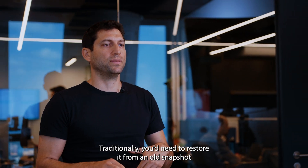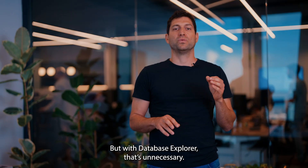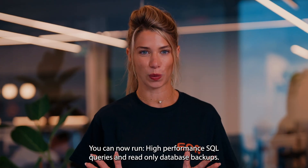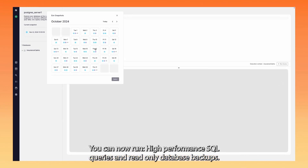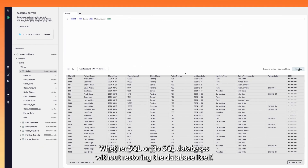Traditionally, you'd need to restore it from an old snapshot, which can lead to required patching and upgrades. But with the Database Explorer, it's unnecessary. You can now run high-performance SQL queries on read-only database backups, whether SQL or NoSQL databases, without restoring the database itself.